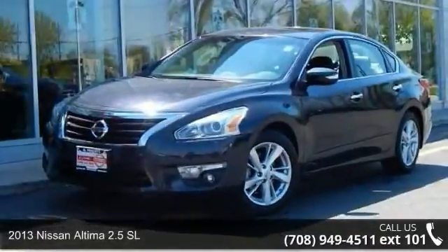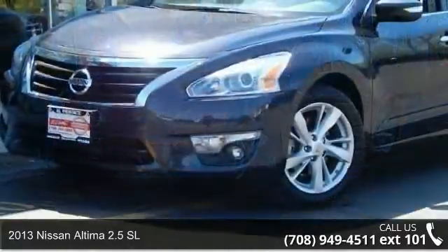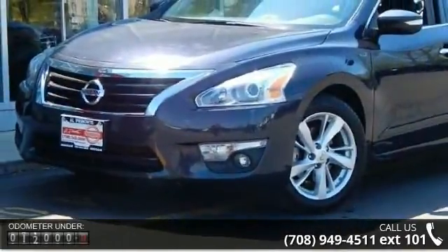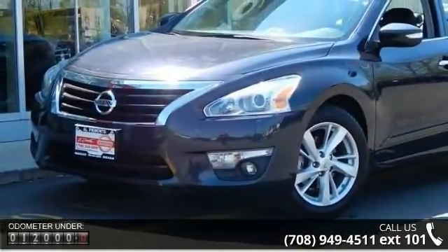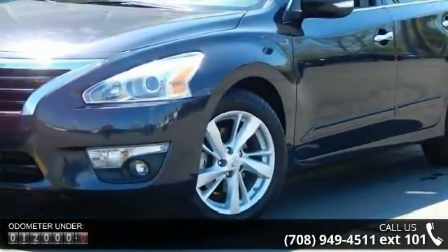Arrive in style with this 2013 Nissan Altima. If you are looking for an automobile with great features, look no further. This vehicle comes with a reliable 4-cylinder engine, connected to a smooth-shifting automatic transmission.